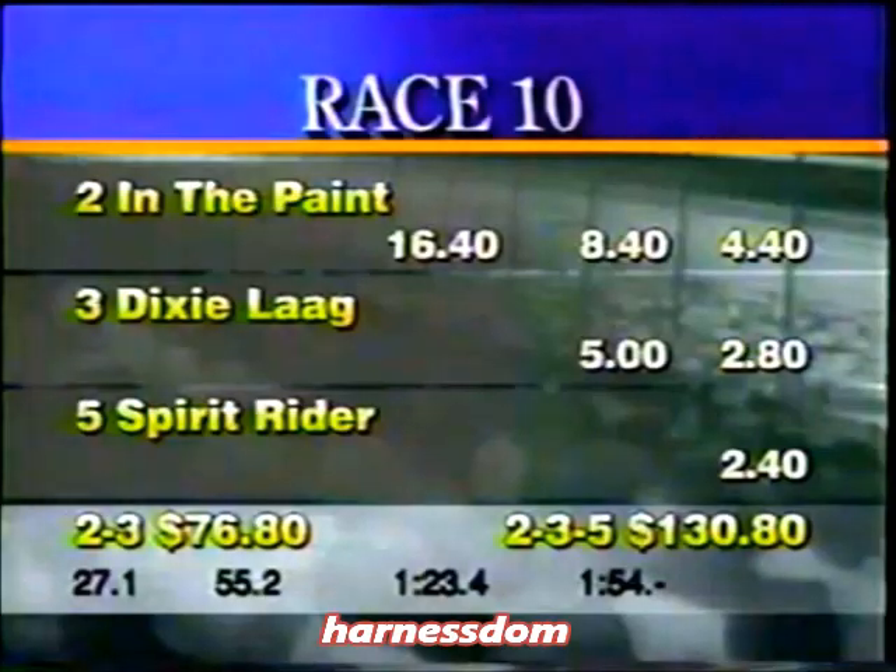Out of the far turn and moving through the stretch. Along the rail, it's Dixie Login. Moving up now to challenge, Spirit Rider closing with a rush in the middle of the track. Here comes Saddle the Wind through the stretch. It's Dixie Login rushing between horses and In the Paint. It's Dixie Login!